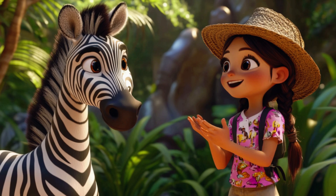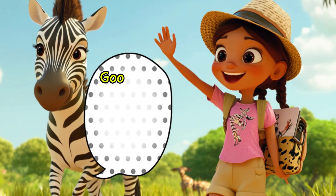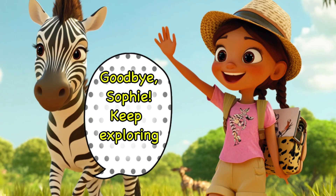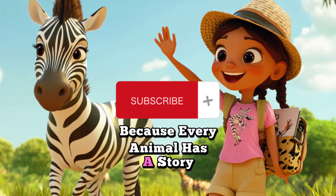Zara thanked Sophie for her interest and encouraged her to keep learning about animals. Goodbye, Sophie! Keep exploring! Please like and subscribe to the channel, because every animal has a story to tell!